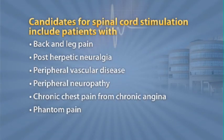Spinal cord stimulation is a totally implanted device that we use electrodes to produce electrical current to interrupt the pain signal from reaching the brain. Patients who are candidates for spinal cord stimulation are patients who had spine surgery before with leg pain, also patients who had no spine surgery but had leg pain.